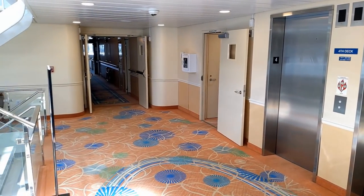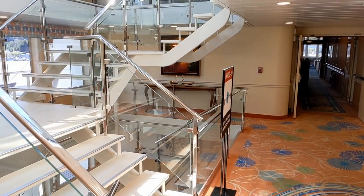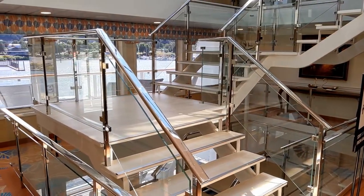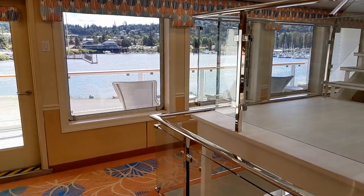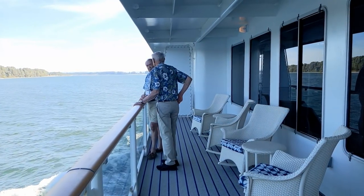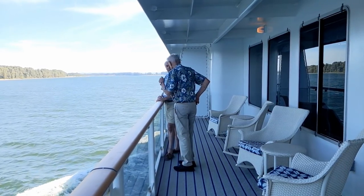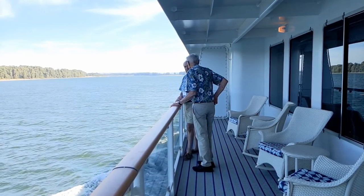Mid-ship on deck 4 is the elevator landing and stairway area. On each of the floors in this area, you'll find a doorway leading out to a balcony on the port side of the ship. There are rocking chairs out here — a great place to chat with a friend while you take in the views. If your cabin is on the starboard side and you want to see the view on the port side, just come out to one of these mid-ship balconies near the stairs.